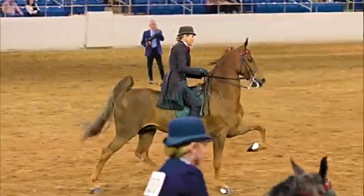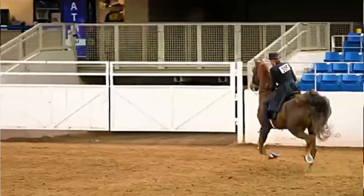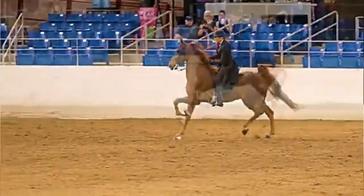Additionally, its majestic presence and friendly disposition contribute to its popularity as a saddle horse.